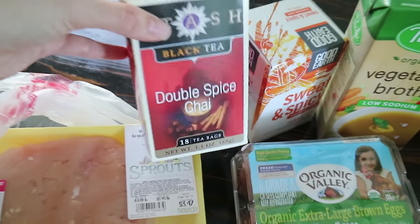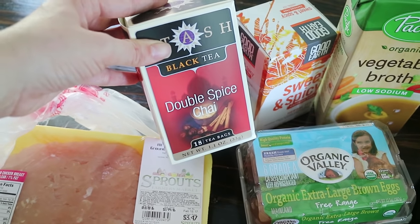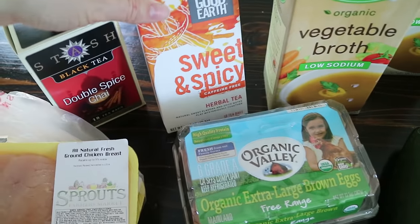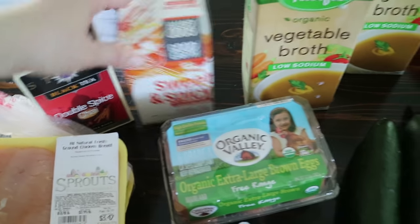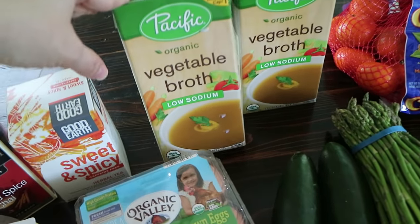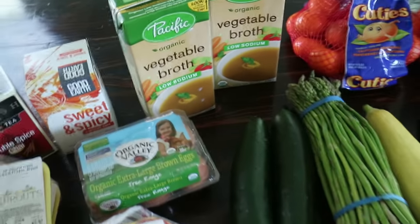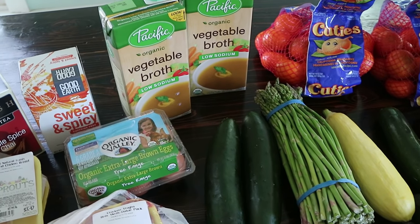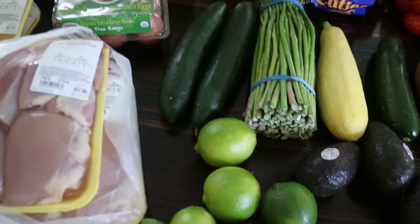I haven't tried this tea yet but I love chai, so I want to try making this double spice chai and adding some coconut milk to see how that turns out. This is one of my favorite teas — the Good Earth Sweet and Spicy, caffeine free. They also have caffeinated. And two things of vegetable broth. I found it cheaper later at Trader Joe's but I picked those up beforehand at Sprouts.